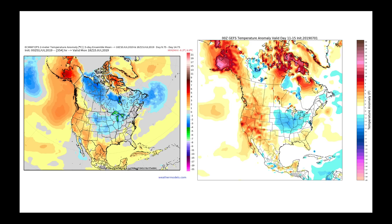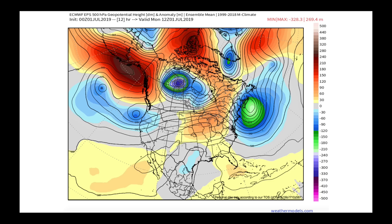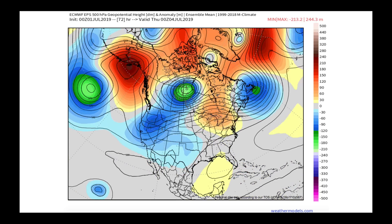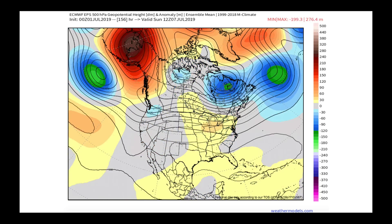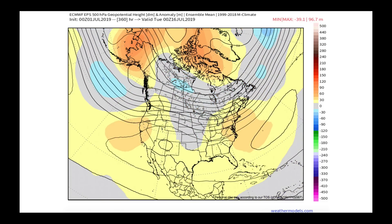Looking out to days 11 through 15, I have the European model on the left and the GFS on the right. While we do in general see this area of the United States hanging onto its warmer bias, there's a deeper upper level trough coming into this area, sweeping in some cooler conditions. We're going to have to see how far toward the East Coast we get those cooler conditions in place — that's looking out pretty far to the 11 to 15 day time period. It's the Pacific Ocean that's really dominating how things are going to play out.